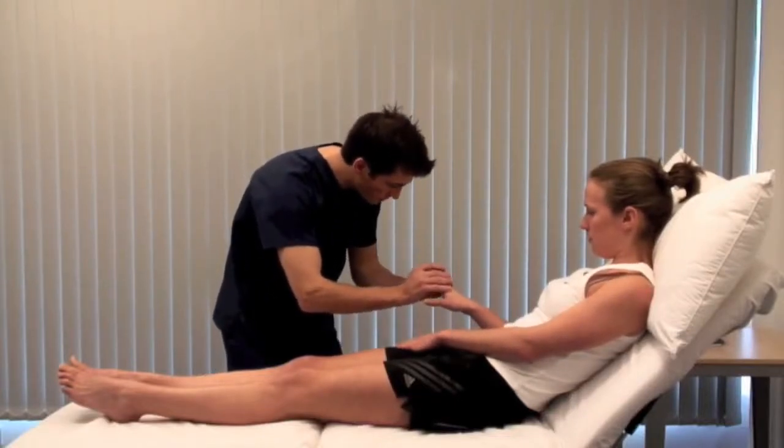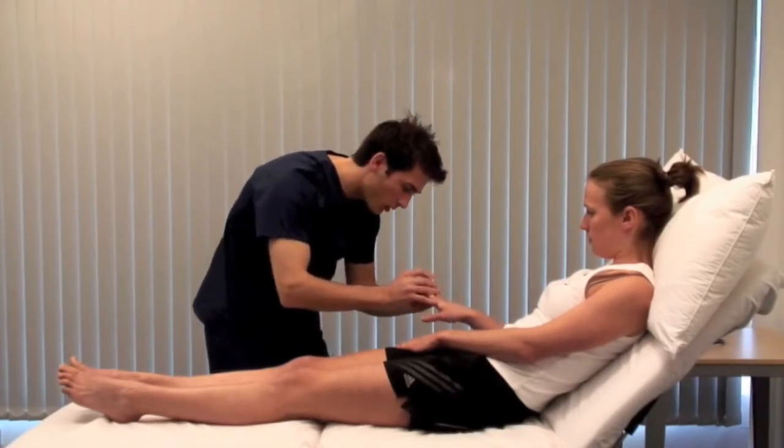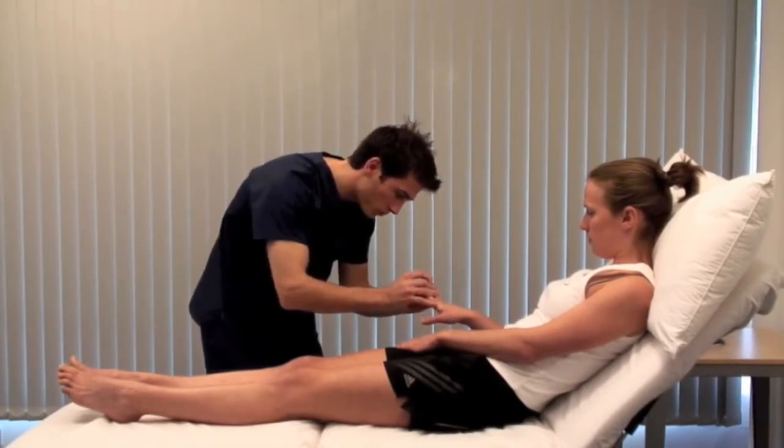Look for finger clubbing, which can be due to chronic liver disease, inflammatory bowel disease or malabsorption.